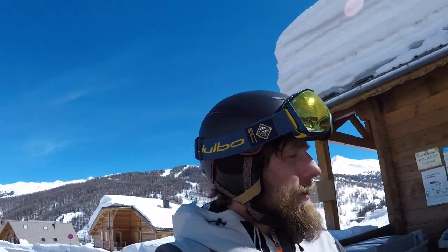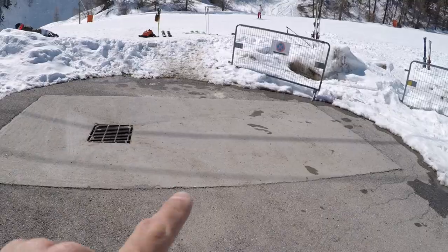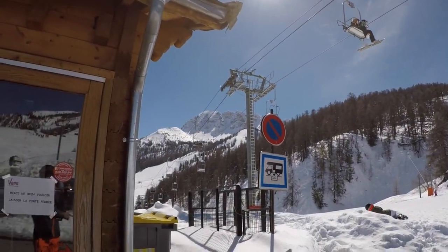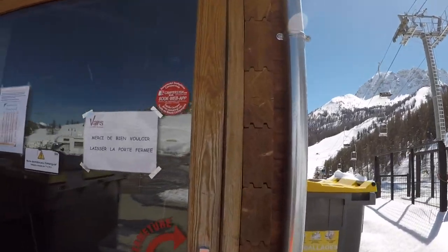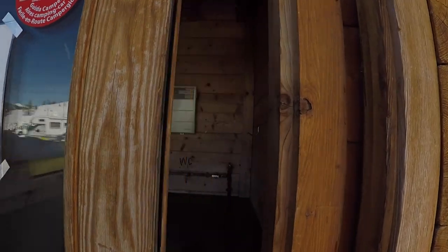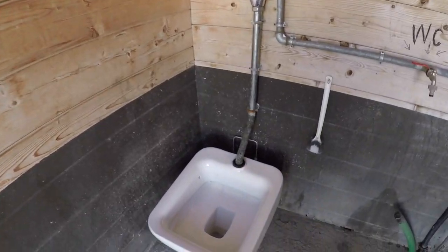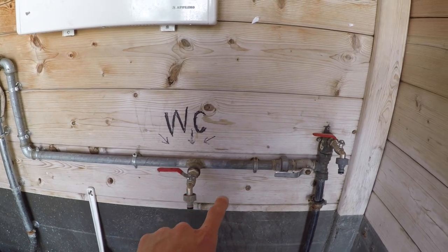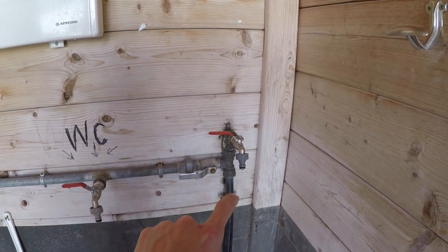So just round the other side of the toilets is the grey water drain for emptying your waste. In this room here is where you empty it. That's the tap for your WC obviously, and the tap for your fresh water. All nice and easy. Nice and clean.